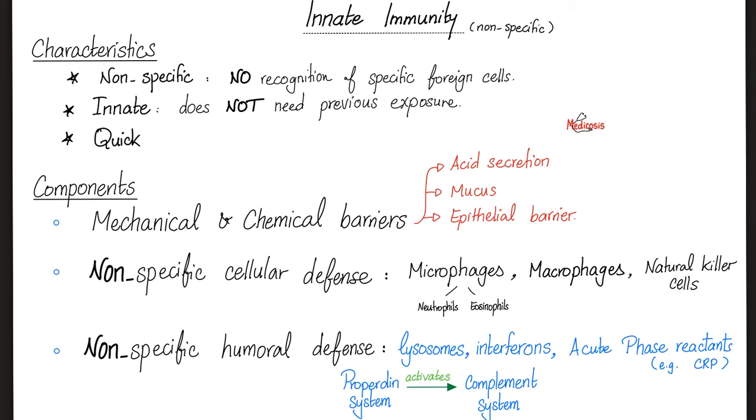Here's the innate immunity: non-specific, innate, very quick response. Components include mechanical and chemical barriers, like the acid in your stomach and the epithelium in your nose. Non-specific cell defenses such as neutrophils, eosinophils, macrophages, and natural killer cells — all of these are innate. The lymphocytes are adaptive or acquired. The complement, the interferons, the lysosomes, and the acute phase reactions are all parts of the innate system. The complement could be considered as a bridge between the innate immunity and the acquired immunity.